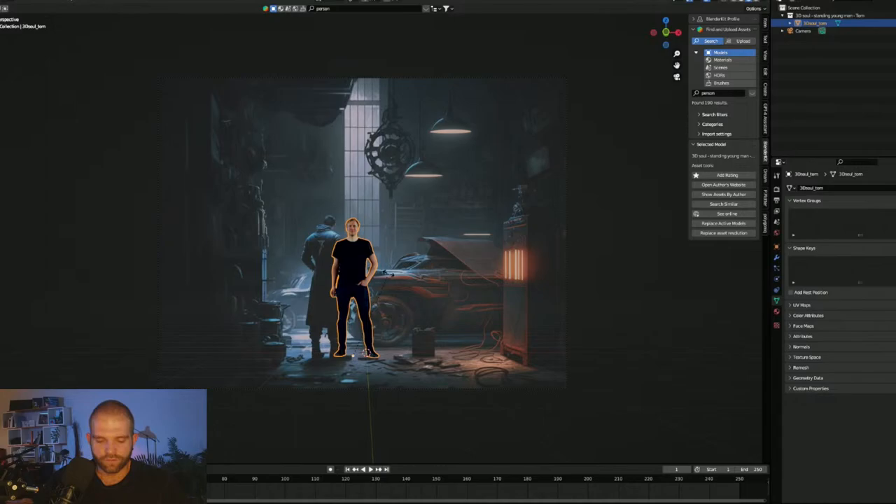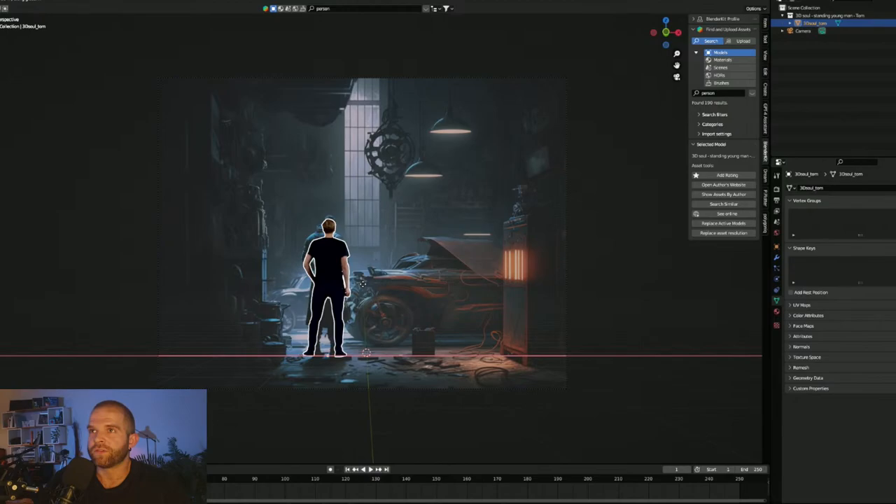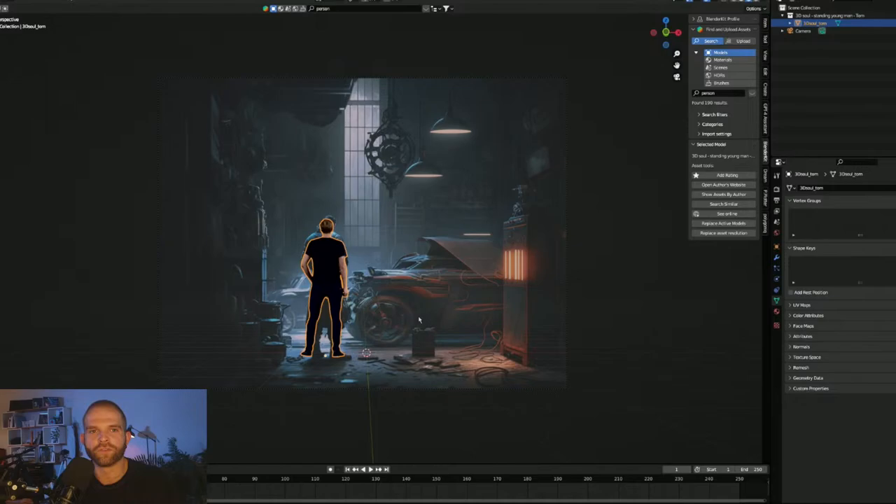I'll turn him around with RZ 180 so he faces the other way and place him where the reference has the character. The point here is kit-bashing — I'm just trying to throw as much into the scene as I can to make it close to the reference. Along the way I'll make some creative choices to differentiate it, not being too literal.